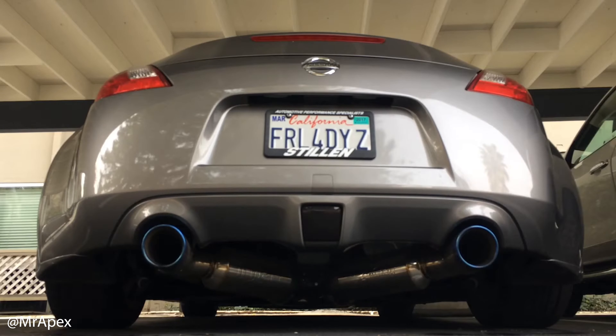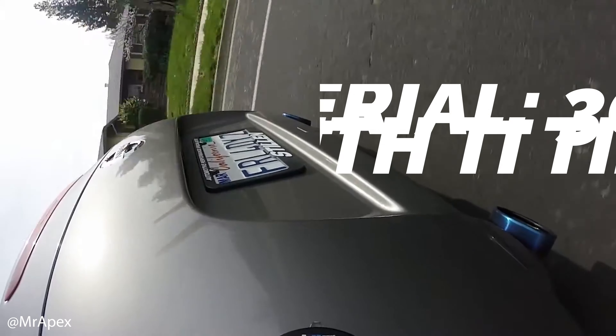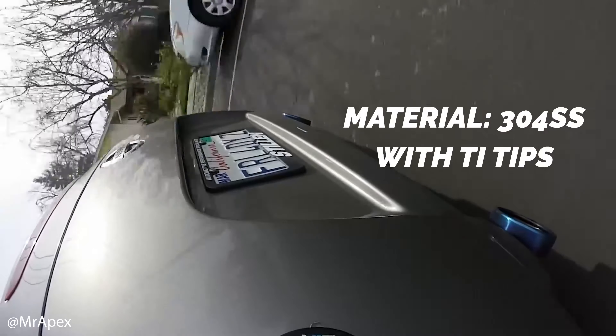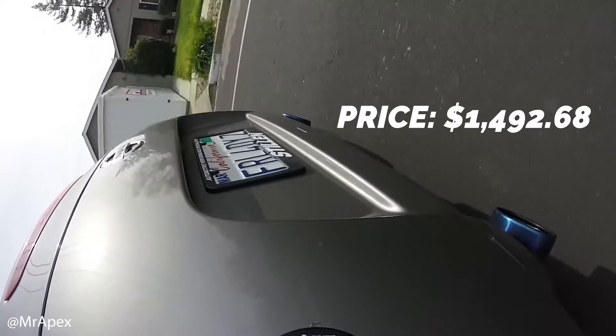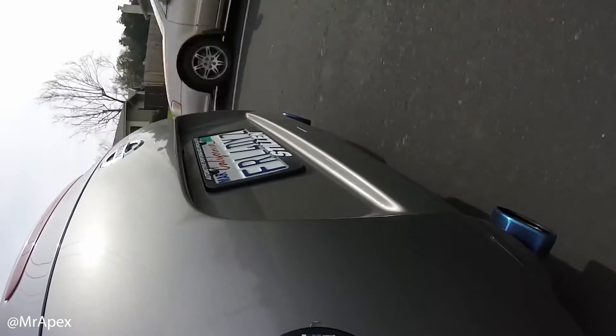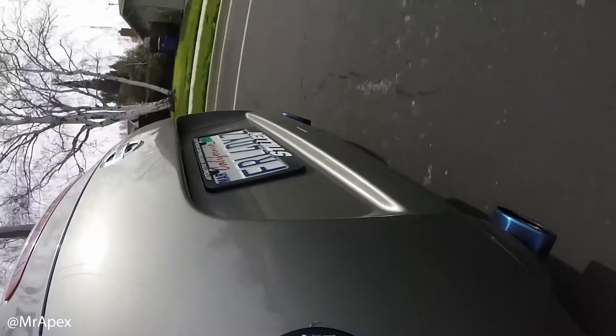Next up on the list is the Injen True Dual stainless steel cat-back exhaust. This one is made of 304 stainless steel and has titanium tips, which is cool. It is a pretty expensive exhaust, coming in at $1,492.68 — definitely the highest-priced one on the list. But don't let that steer you away from the handcrafted quality this one actually has, because it is built really well.